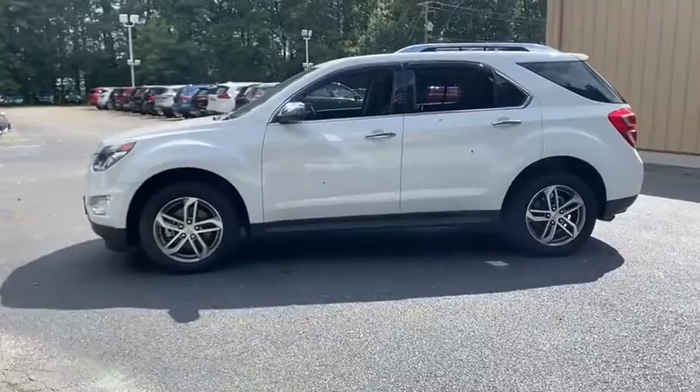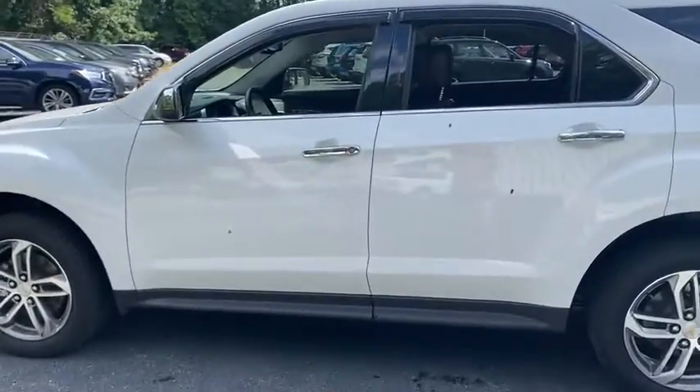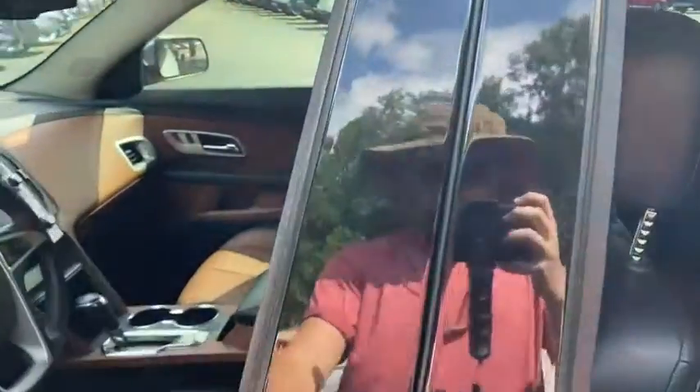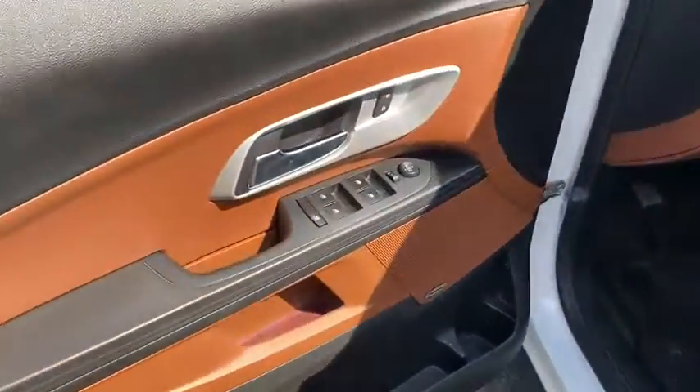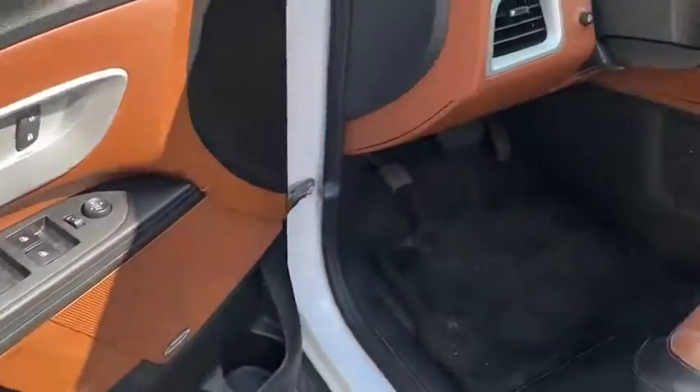Traction control, dual airbags, power steering, one owner, aluminum wheels, four-wheel disc brakes, security system, compass, power windows, fog lights, electronic stability control, rear window defroster, trip computer.